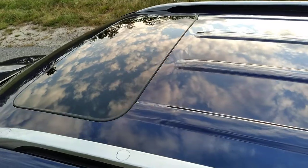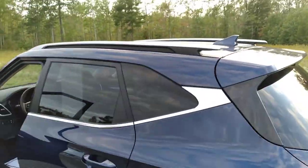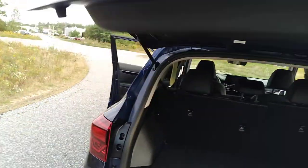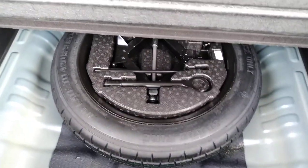The roof rails are integrated with the roofline, giving it a much more streamlined appearance. Lots of room in the back — this is hard plastic, it won't bend down — and underneath you've got an actual spare tire and tools right there as well.